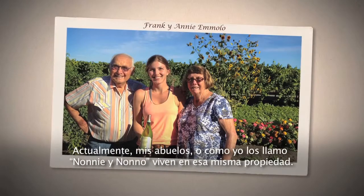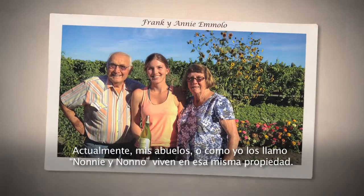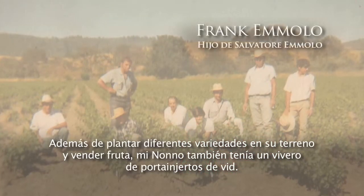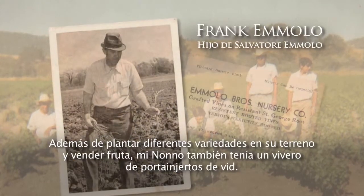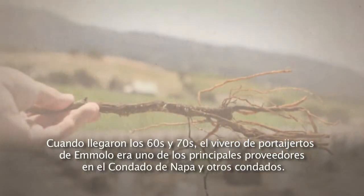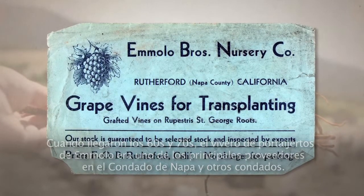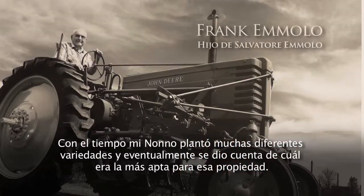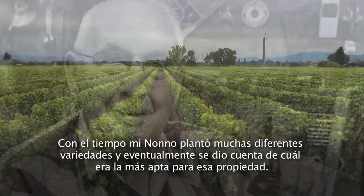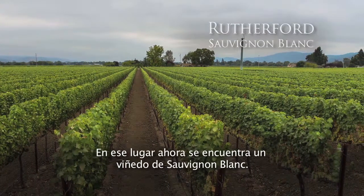Today my grandparents, or what I call them Noni and Nono, both live at that same property. Aside from planting different varieties on his land and selling fruit, my Nono also ran the rootstock nursery. By the time the 60s and 70s rolled around, the Emelo rootstock nursery was one of the main purveyors in Napa County and along with other counties as well. Over time my Nono had planted many different varieties and eventually figured out which was well suited to that property, and on that property is now a Sauvignon Blanc vineyard.